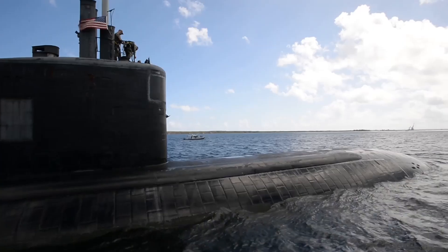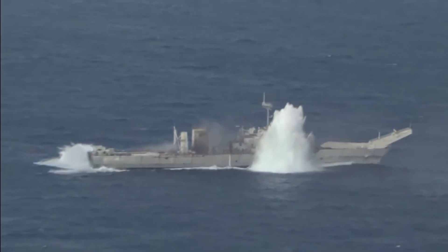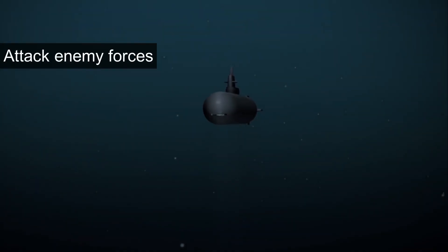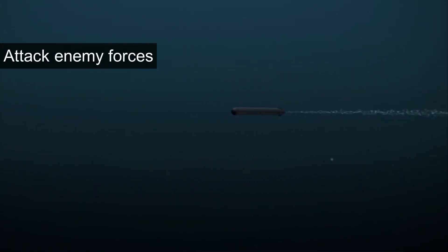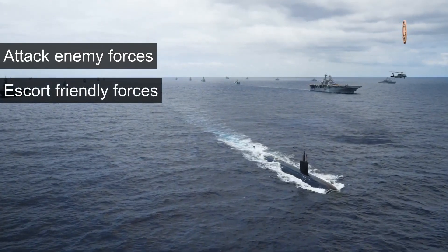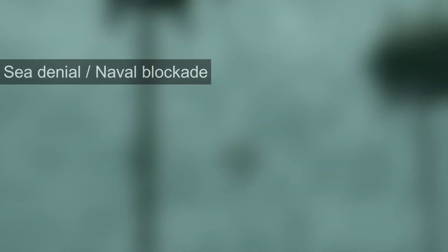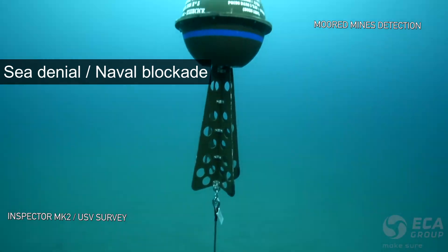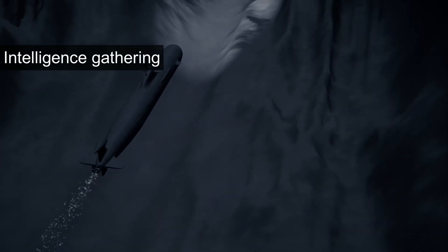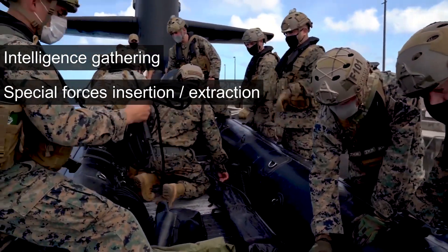It should be fairly obvious that any submarine armed with torpedoes or missiles poses a threat to enemy forces. Submarines may attack enemy forces directly or escort friendly forces depending on their mission. Submarines with minelaying capabilities are also able to support sea denial and naval blockades. The stealthy nature of submarines makes them ideal for intelligence gathering and special forces insertion or extraction.